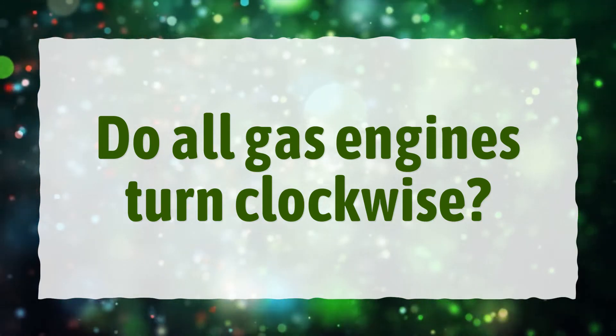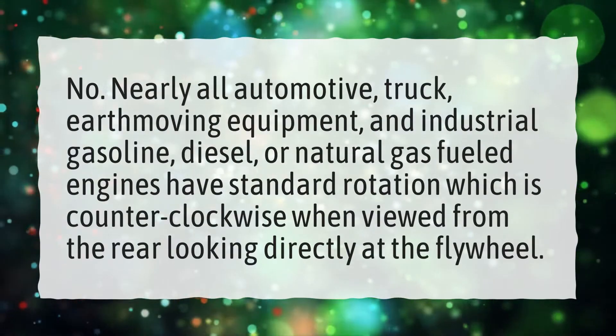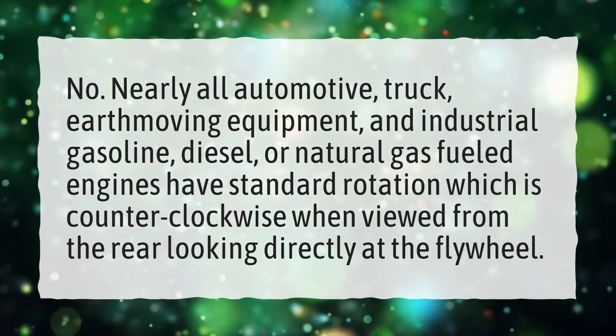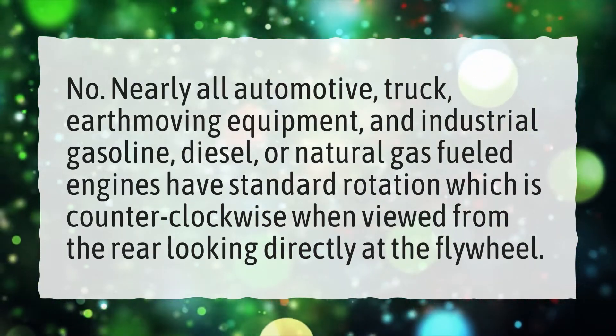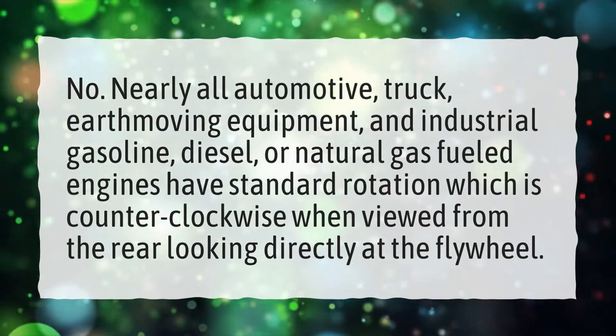Do all gas engines turn clockwise? No. Nearly all automotive, truck, earth-moving equipment, and industrial gasoline, diesel, or natural gas-fueled engines have standard rotation, which is counterclockwise when viewed from the rear looking directly at the flywheel.